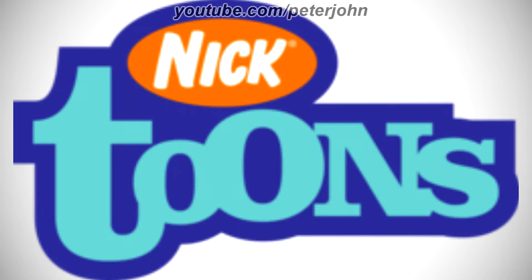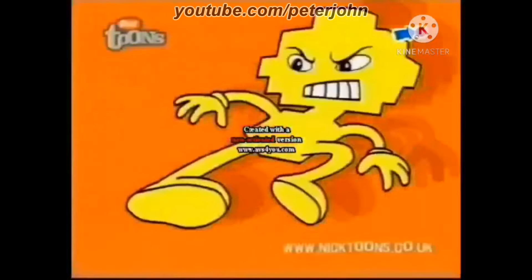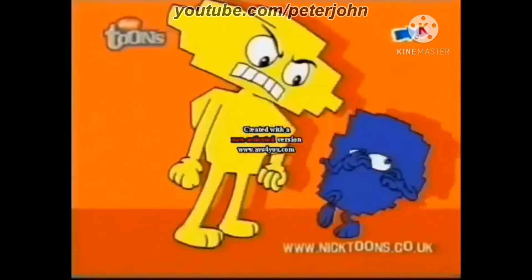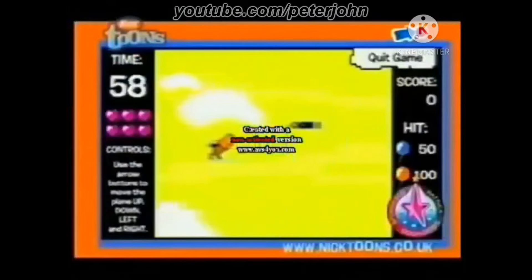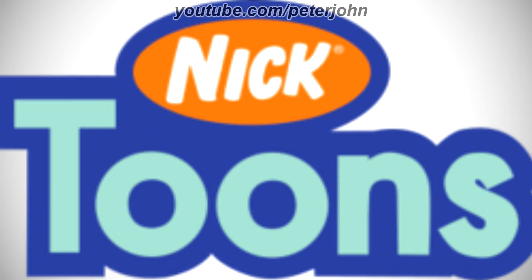2004 to 2007, they changed its name to Nicktoons. The word TV has been removed. Here is the tilted version and a commercial. 2007 to 2010, the font of the word Toons has changed. Here is a bumper.